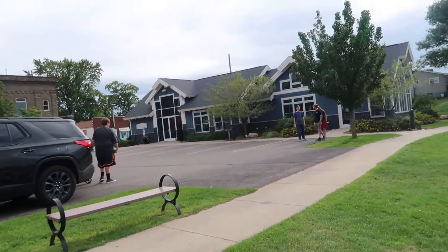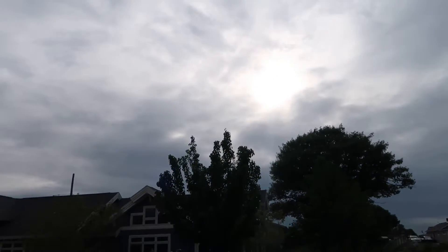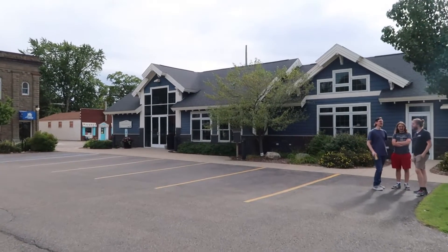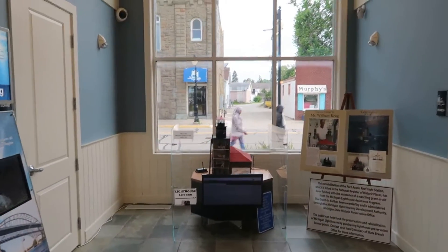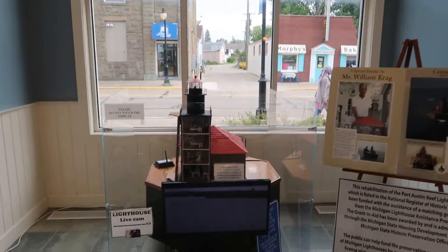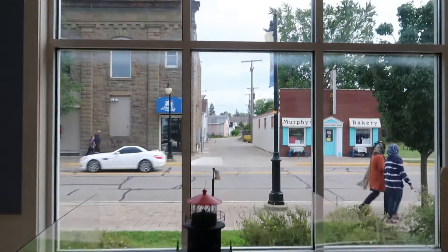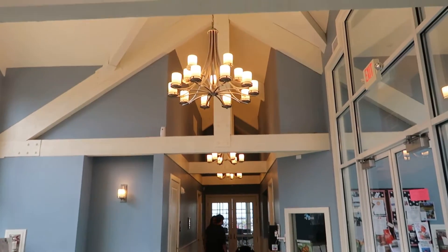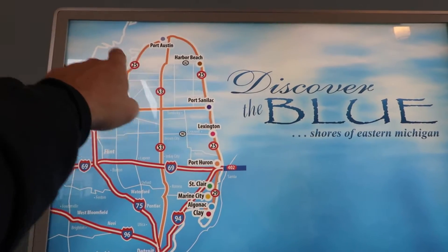First things first, we'll walk around the downtown and then we'll head down to the water. The sun just started to peek through, and at the same time it started to rain a little bit — that's interesting. You can see here the Port Austin Welcome Center, which is absolutely open. This is really cool — I wonder if we can get to that lighthouse somewhere. This is a really nice welcome center.